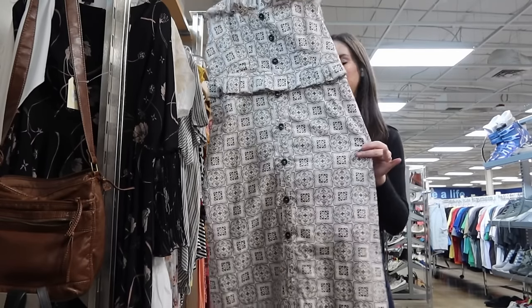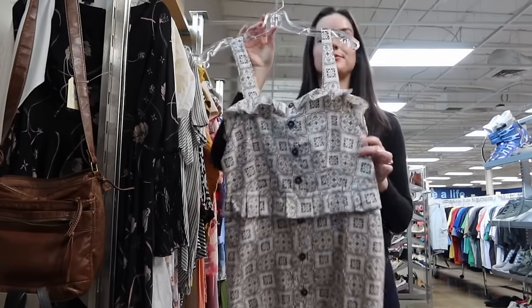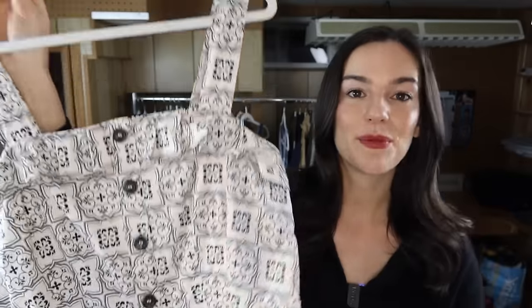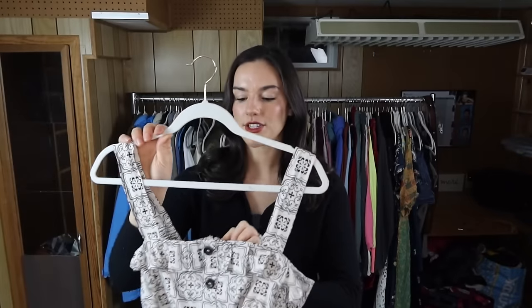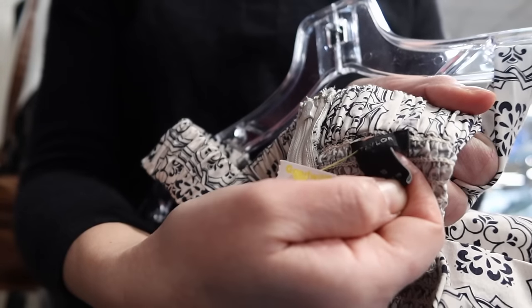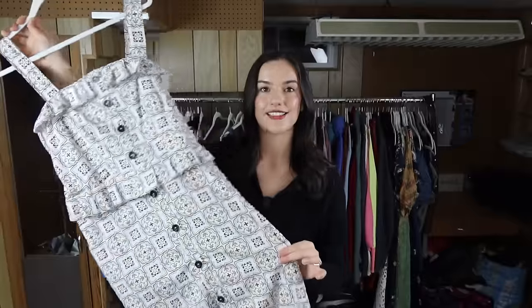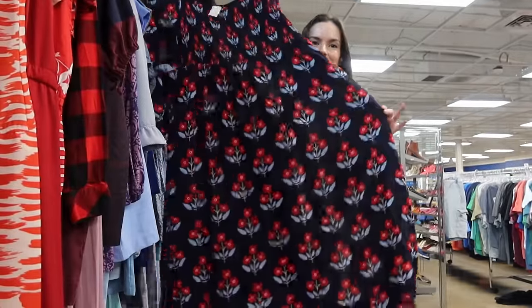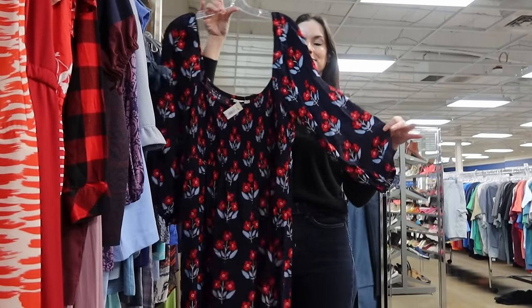This dress is really pretty — I love the ruffling detail and the button-down front with a cool print throughout. It's from Ann Taylor. I do like to pick up Ann Taylor — not Ann Taylor Loft, because the Ann Taylor line is more expensive. This was originally around $100, and when I looked up comps I should be able to sell it for $40 to $45. It's just a really classic dress — perfect for summer.